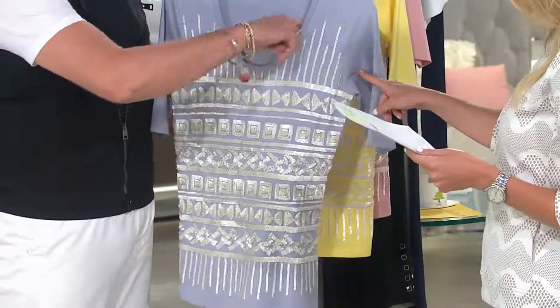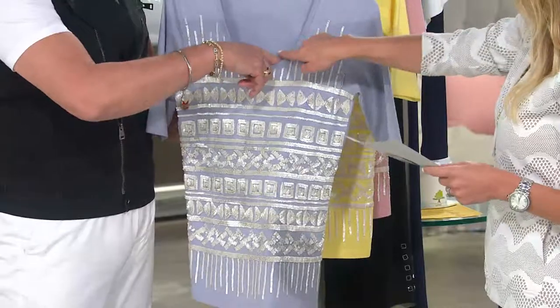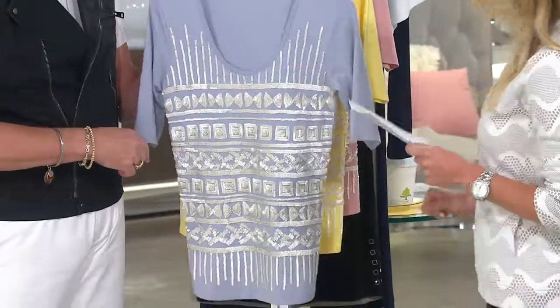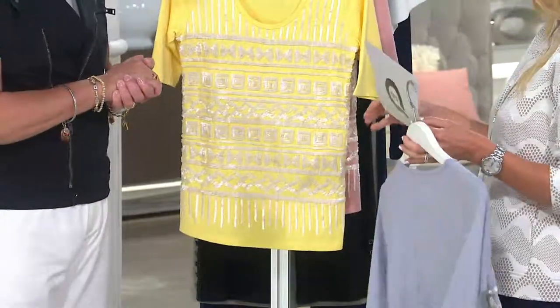Extra extra small through extra large. Great U-shaped neckline. Do we have to worry for big or busted, that being too long? No, not at all. I've tried it on these ladies, and they love it.